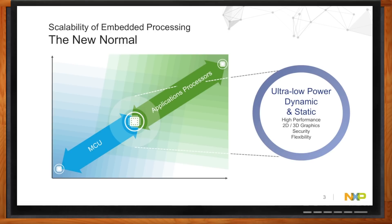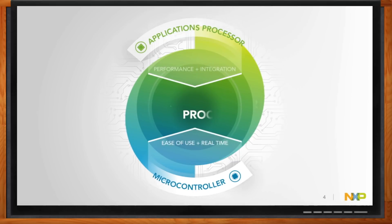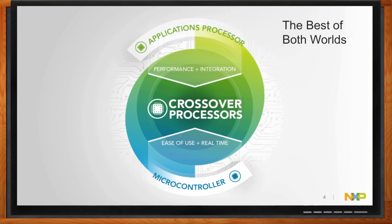What we have done is accelerate the collapsing boundary between the apps processors and the MCUs. We introduced a new class of embedded processors we call crossover embedded processors. Just like how crossover SUVs combine the best from sedans and the best from trucks and minivans, what we have done with these crossover embedded processors is bring the best attributes from the MCUs and from the apps processors. From the MCUs, we brought in the ease of use and real-time operations. And from the apps processors, we brought in the performance, integration, and the rich user experience. Let's dive into some details — how does this give me the best of both worlds?